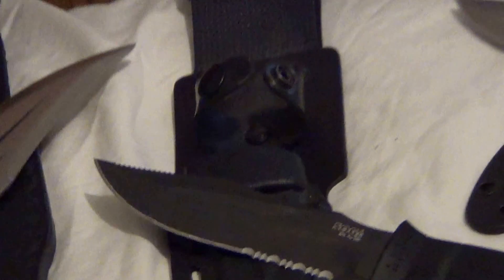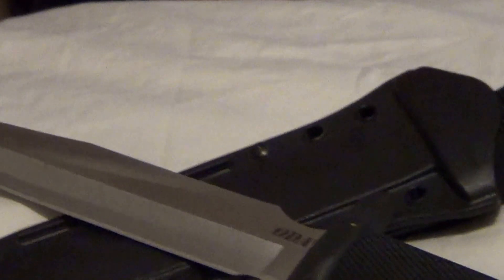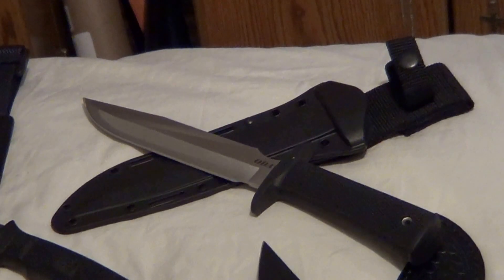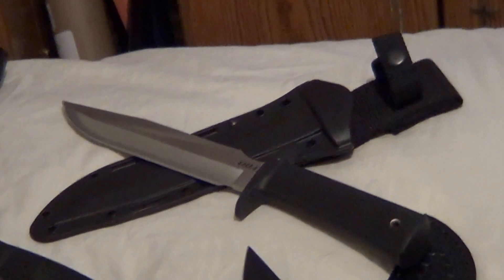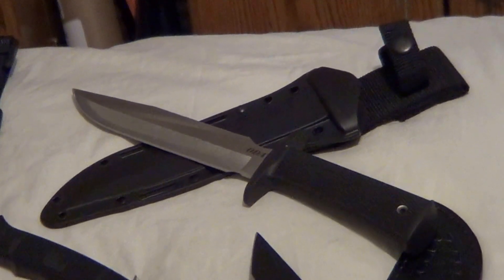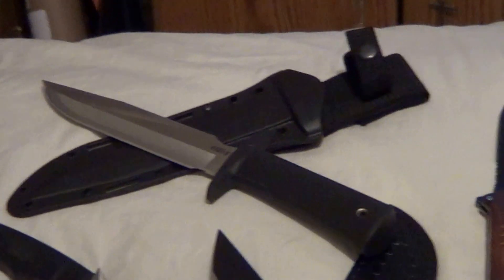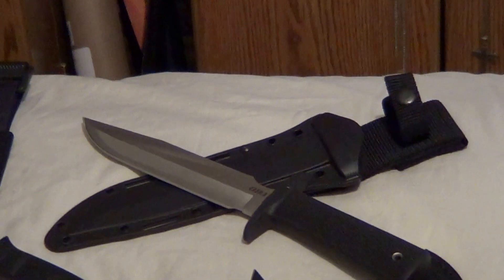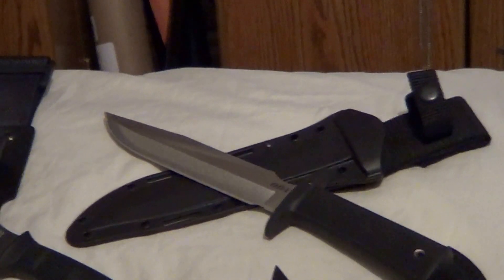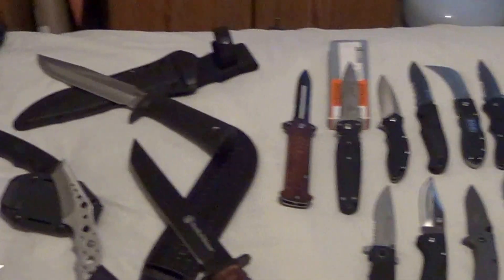Over here we have the Oda and a Cold Steel — I'm guessing it's also a Chinese clone because it does not say made in USA. But it's still pretty nice. Both are very sharp and the sheaths are impeccable. Now on to the folders.